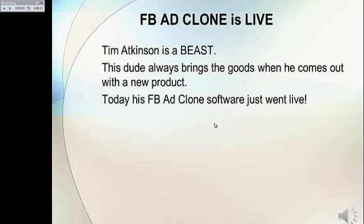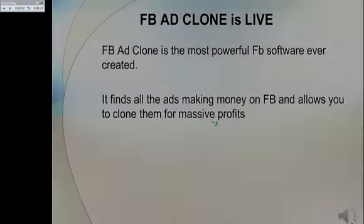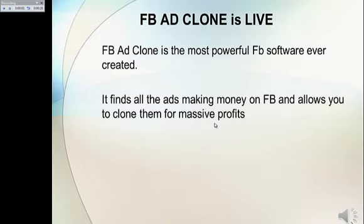Tim Atkinson is a beast. This dude always brings the goods when he comes out with a new product. Today his Facebook Ad Clone software just went live. Facebook Ad Clone is the most powerful Facebook software ever created. It finds all the ads making money on Facebook and allows you to clone them for massive profits.